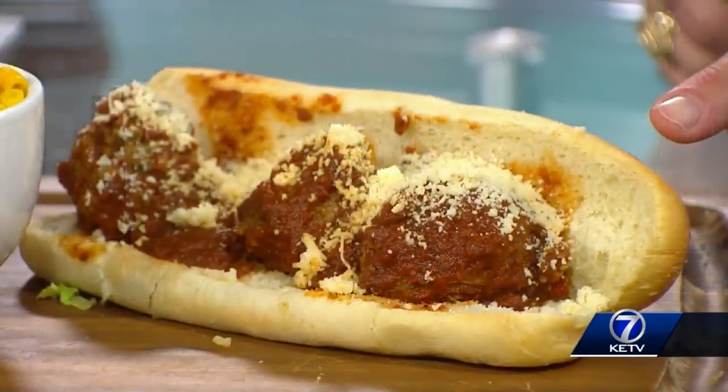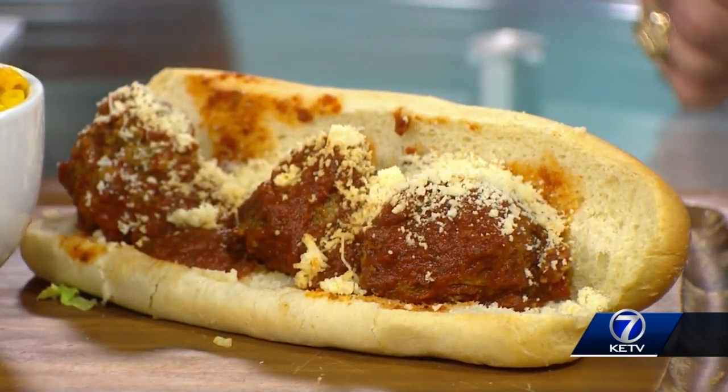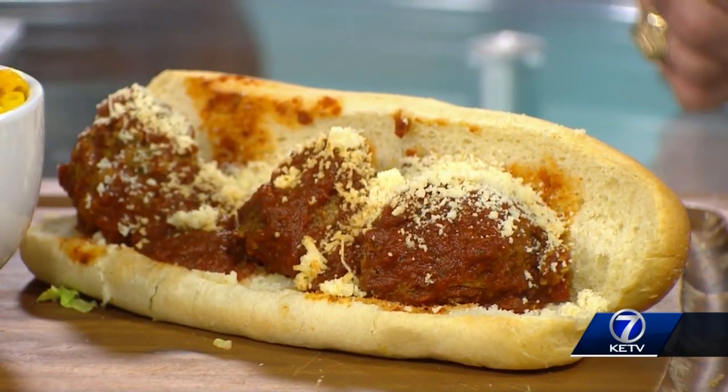But sandwiches — this is what it's all about. They're known for the sandwiches. They're known for Italian comfort foods like this meatball sandwich. Gosh, that looks great. They make their meatballs in-house every single morning, so you do not have to worry about a stale meatball there.